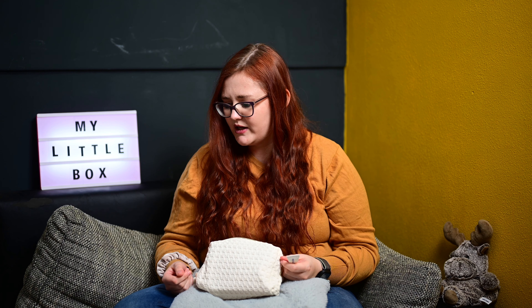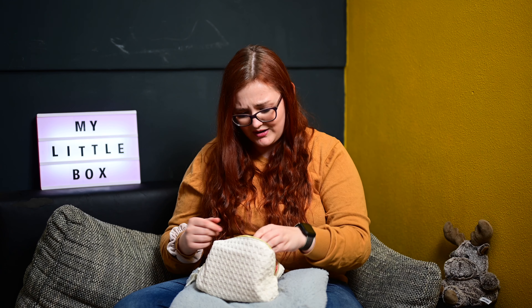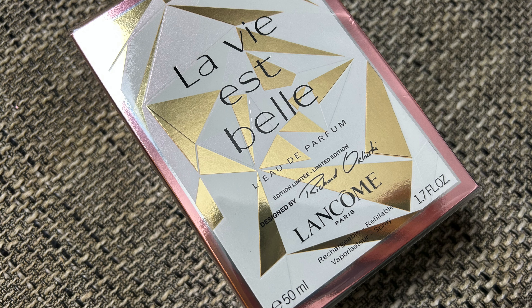Also wir haben insgesamt 5 Pflegeprodukte drin, einen Jade-Stein und jetzt kommt das, worauf ich gewartet habe. Da ist tatsächlich ein riesiges La Vie est Belle Parfüm drin – sogar die Richard Orlinski Limited Edition. 50 Milliliter. Wisst ihr, wie viel das kostet? Und das als L'Extra!